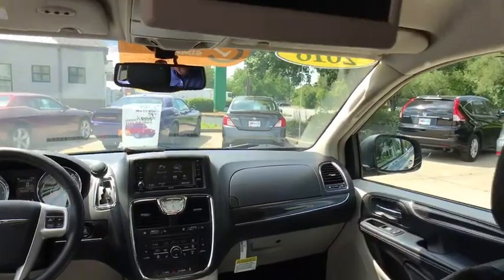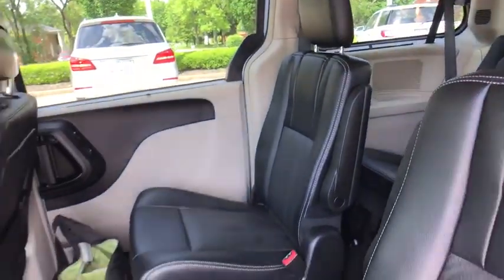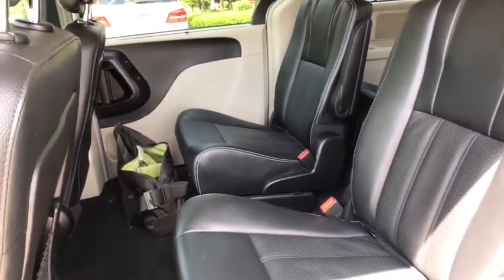Fog lights, compass, security system, power windows. A vehicle like this doesn't come along every day. Come in and get it before someone else does.